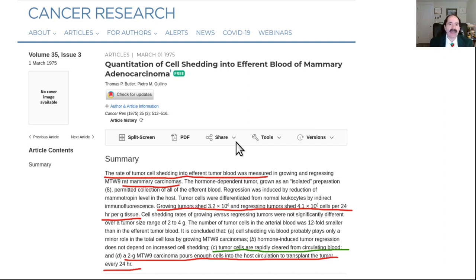Why is it a big deal to have good immune system function? This paper is called 'Quantitation of Cell Shedding in Mammary Breast Cancer.' Here's what's extraordinary: tumors that were just one gram — these are tiny tumors — routinely shed into the blood over three million cells per day. That's incredible.